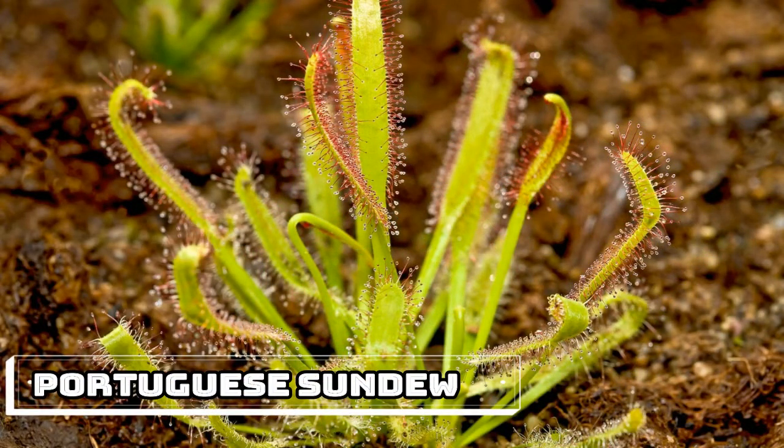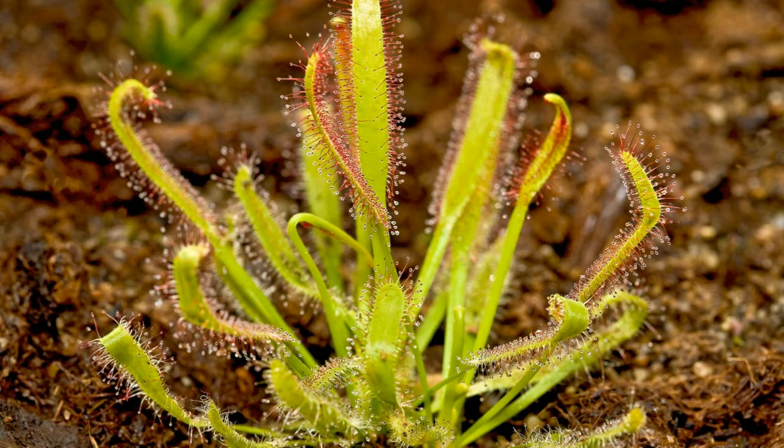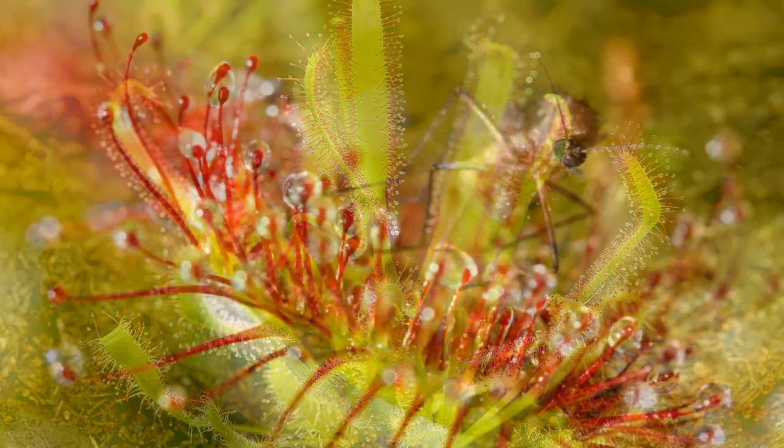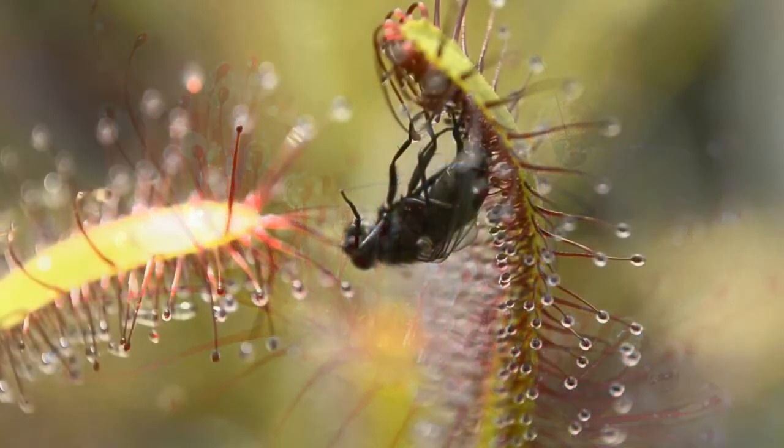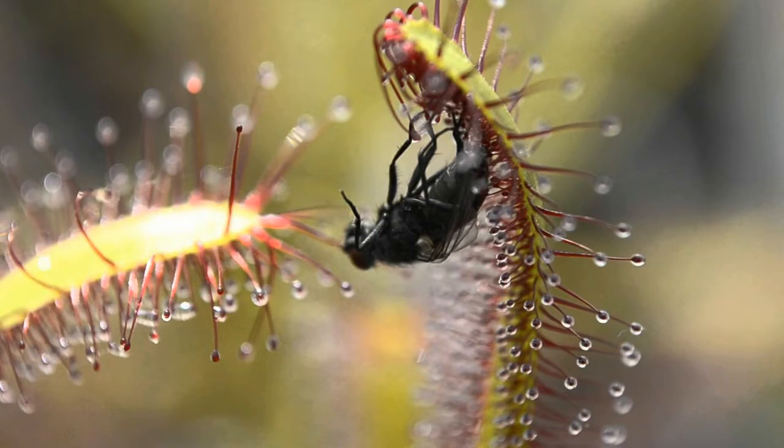Portuguese Sundew. The Portuguese Sundew, Drosophyllum lusitanicum, grows in nutrient-poor soil along the coasts of Spain, Portugal, and Morocco, so you can forgive it for supplementing its diet with the occasional insect. Like many other carnivorous plants on this list, the Portuguese Sundew attracts bugs with its sweet aroma, traps them in a sticky substance called mucilage on its leaves, secretes digestive enzymes that slowly dissolve the unfortunate insects, and absorbs the nutrients so it can live to flower another day.